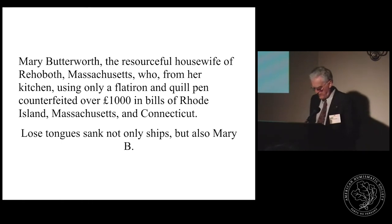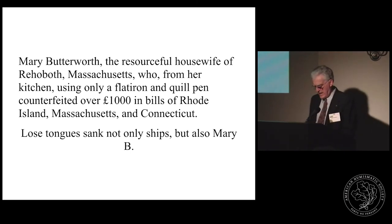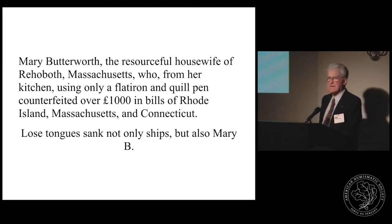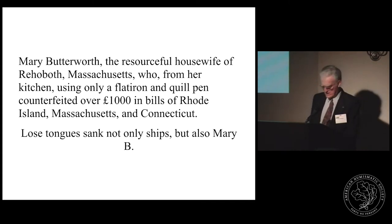The authorities were frequently frustrated because gangs of accomplished counterfeiters did such good work they could not separate the false bills from the genuine. In 1722, Rhode Island authorities recovered some 1,190 pounds in bogus bills, which amounted to 1.5 percent of the 80,000 pounds in genuine currency that had been printed to date.